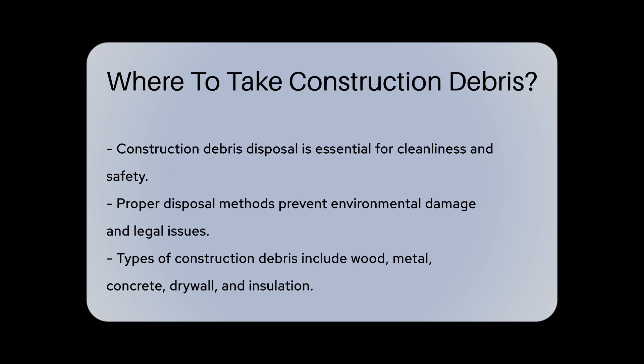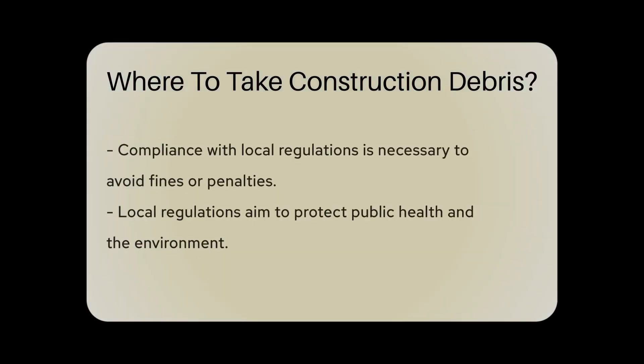Construction debris typically includes materials like wood, metal, concrete, drywall, and insulation. Disposing of construction debris requires compliance with local regulations. Many areas have specific rules regarding the disposal of construction waste to protect public health and the environment. It is essential to research and understand the regulations in your area to avoid fines or penalties.